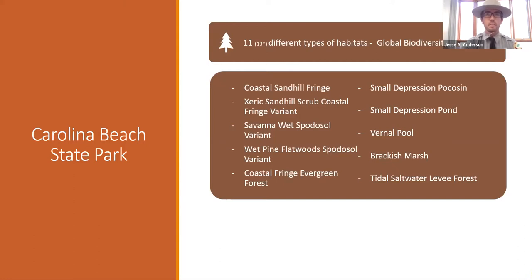Here in the park, we have 11 different types of habitats, ranging from coastal sandhill fringe, xeric sandhill, scrub coastal, wet savannah, wet pine flatwoods, wet coastal fringe, evergreen forest, small depression pocosin, small depression pond, vernal pools, brackish marsh, tidal saltwater levee, and a couple more that have been split since they were named. We're mostly going to focus on the small depression pocosin, small depression pond, and vernal pool type habitats.